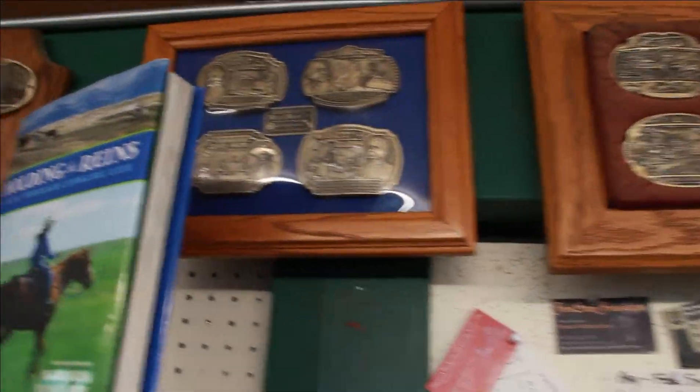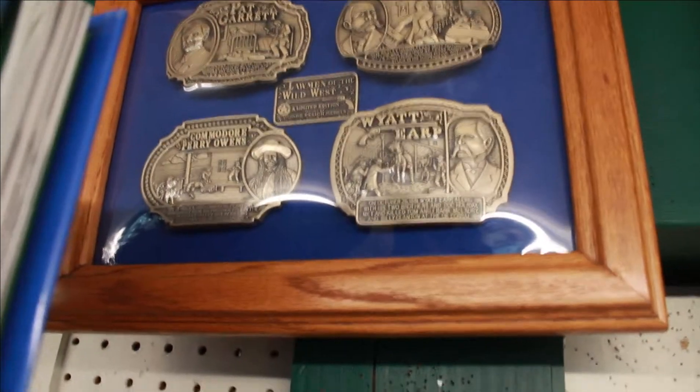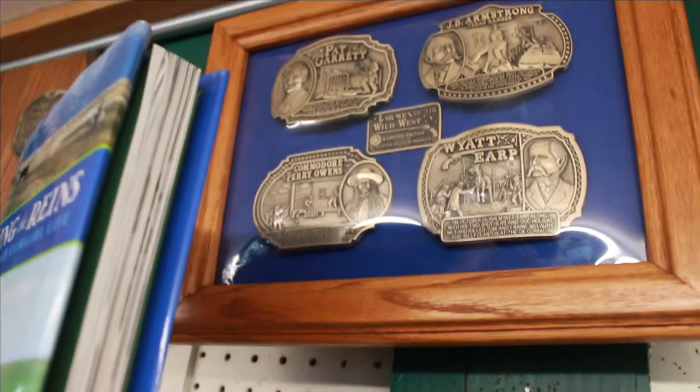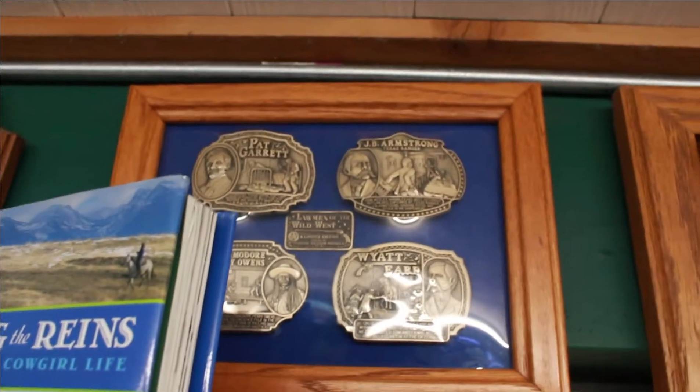Oh look at it — Wyatt Earp! The belt buckles have got Wyatt Earp on them. Wow — Pat Garrett, JV Armstrong.